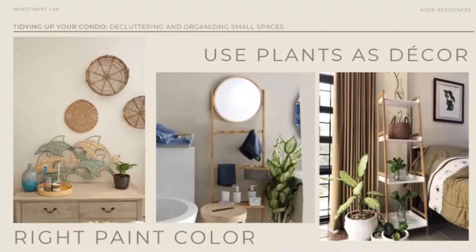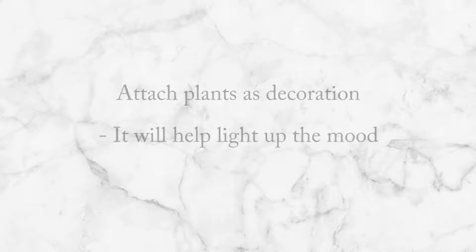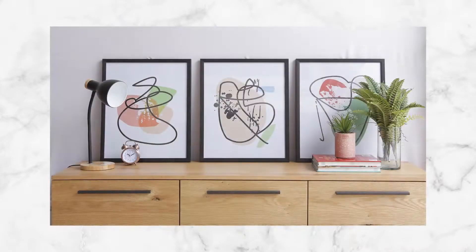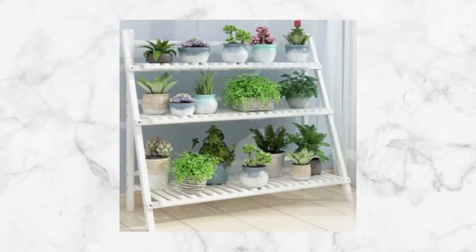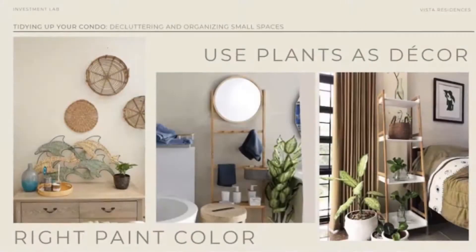Of course, we also need to use plants to bring life and uplift our mood. After you declutter and organize everything, a touch of green, a touch of plant, adds to your mood. Think of your plants as important pieces of decor in each of your rooms, because they really are important.